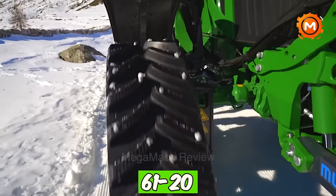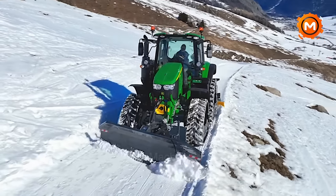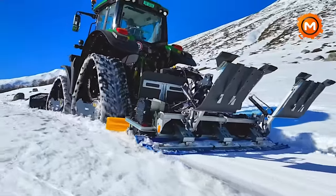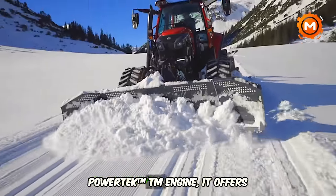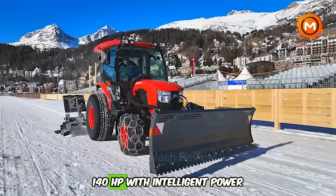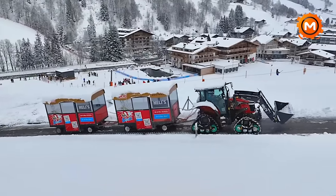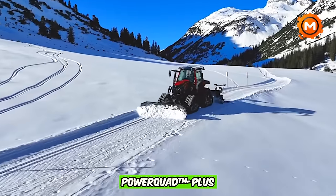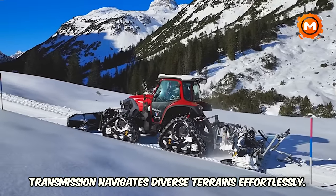Discover the John Deere 61-20WAMO, an innovative tractor for agriculture and snow grooming. Powered by a 4.5-liter John Deere Powertech TM engine, it offers 120 HP boosted to 140 HP with intelligent power management. Its 24-speed power quad TM plus transmission navigates diverse terrains effortlessly.